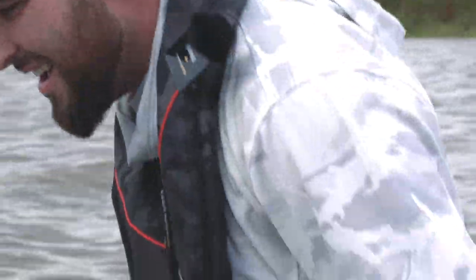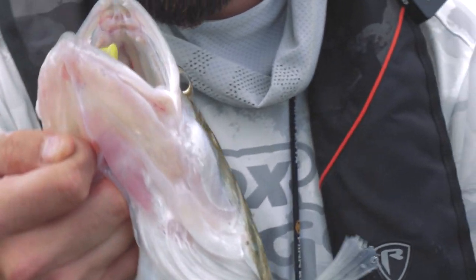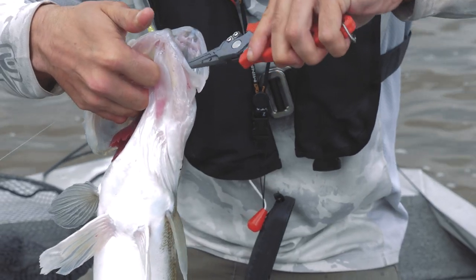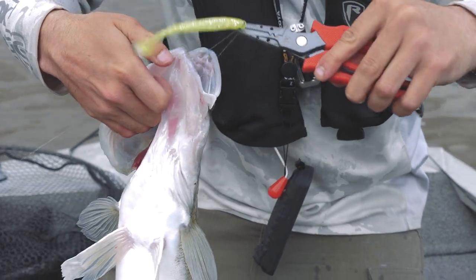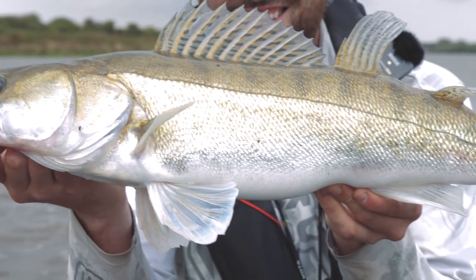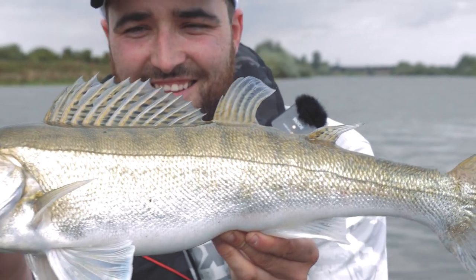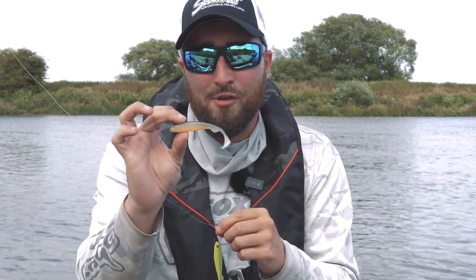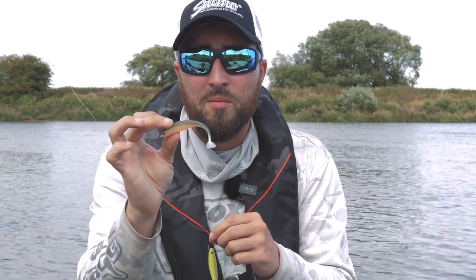That's a nice start — certainly a better one on the drop shot. Stunning fish. That's a battle. Definitely a great bait — I've been catching a lot of fish on the Slick Shads this season: perch, pike, and zander.